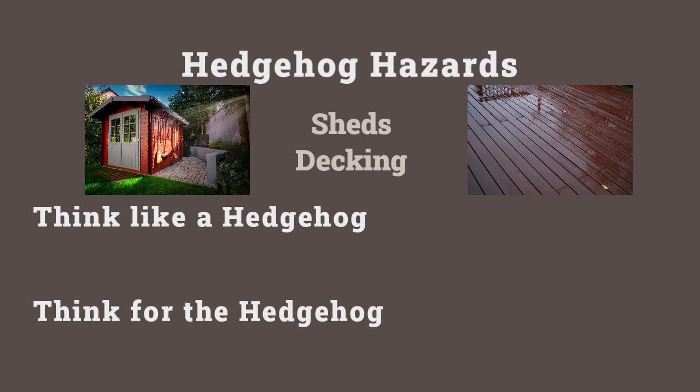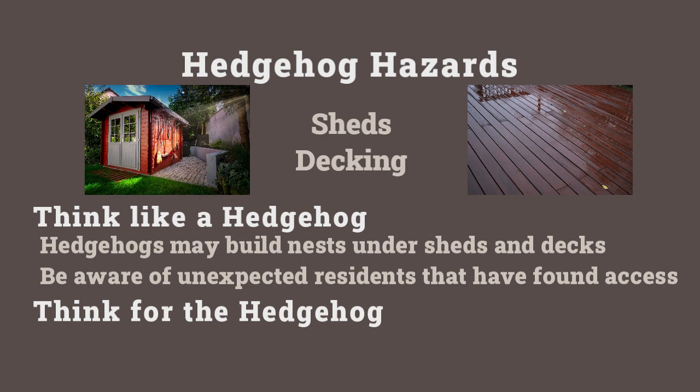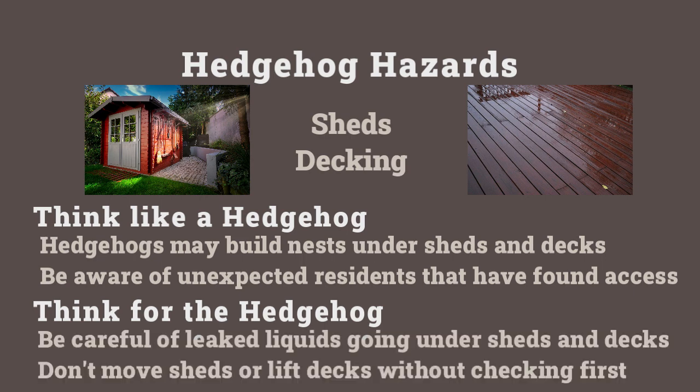Let's look at an example: sheds and decking. These are fantastic places that offer secure hiding spaces, and very often hedgehogs will get in under them. Remember, seven to eight centimeters is the gap that hedgehog was climbing through, so a hedgehog may be living under your shed even if you don't think there's space. Think on behalf of the hedgehog — are you using anything in the shed that may seep through the floor? When cleaning the deck, are you sure no hedgehog is living underneath, and could a cleaning agent leak through and harm them? Also, when moving or lifting sheds, have you checked underneath first to ensure no resident hedgehog is hiding there?